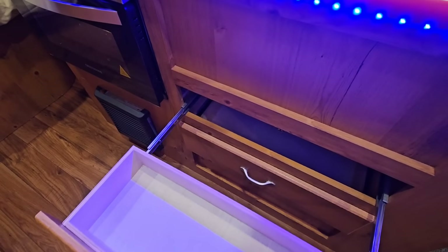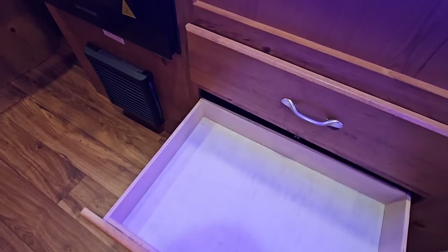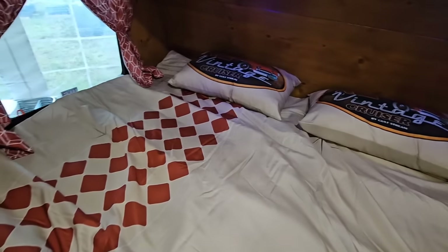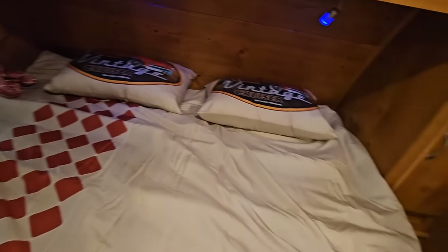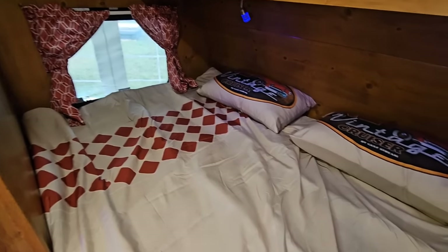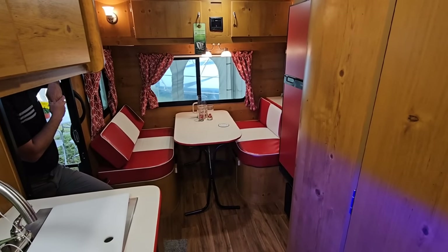Drawers down below — interestingly, the drawer drops down because the sink is above it, so it's a full pull-out drawer designed to clear the sink. Up here you have what I think is more of a full-size bed rather than a queen — I'll have to ask them. It's definitely big enough for two adults but not king or queen size. There are cabinets up here as well, and this back area converts into a bed too, so a child would have enough room.